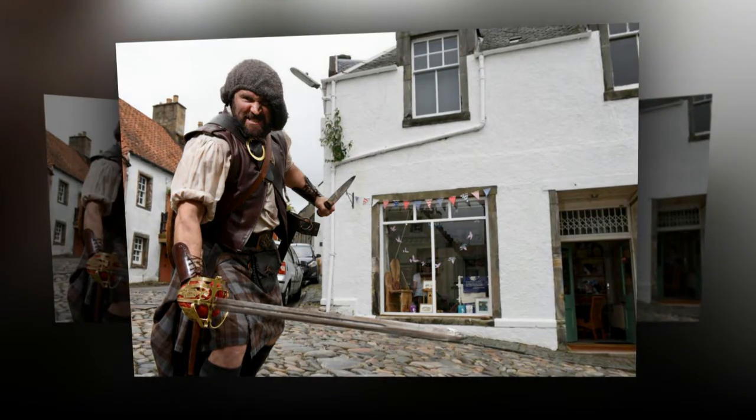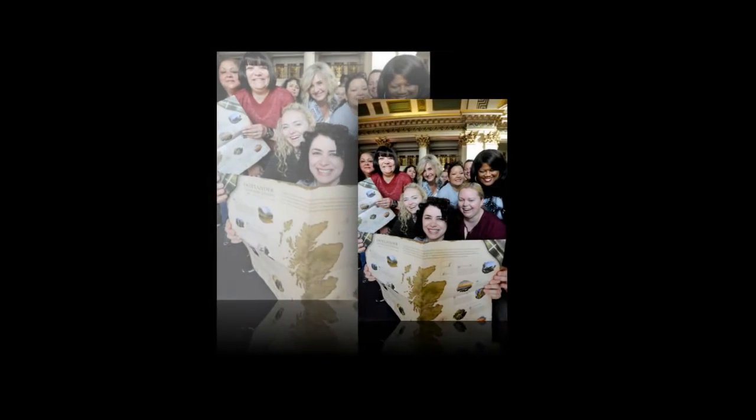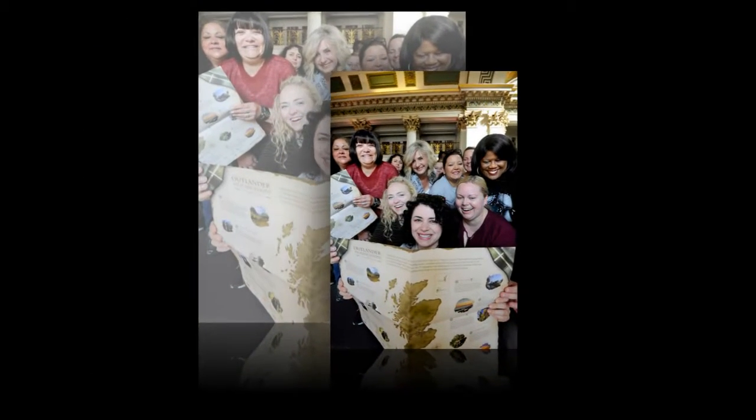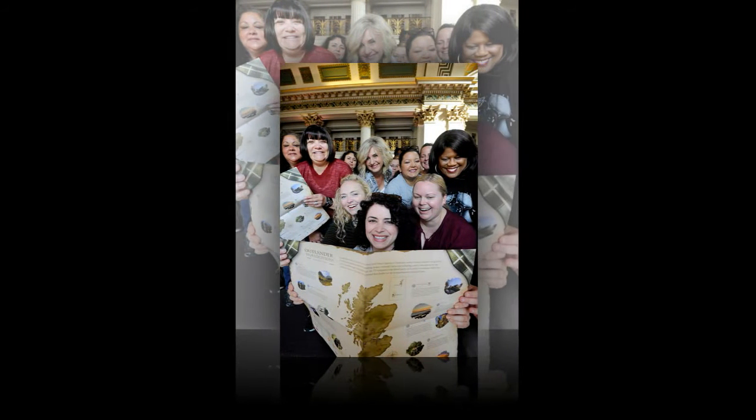and new filming locations in Edinburgh, Glasgow, and Ayrshire were added to the Outlander Guide of Scotland's National Tourism Organization. The new additions coincide with the celebration of the release of the series' Season 3 Blu-ray and DVD copies.